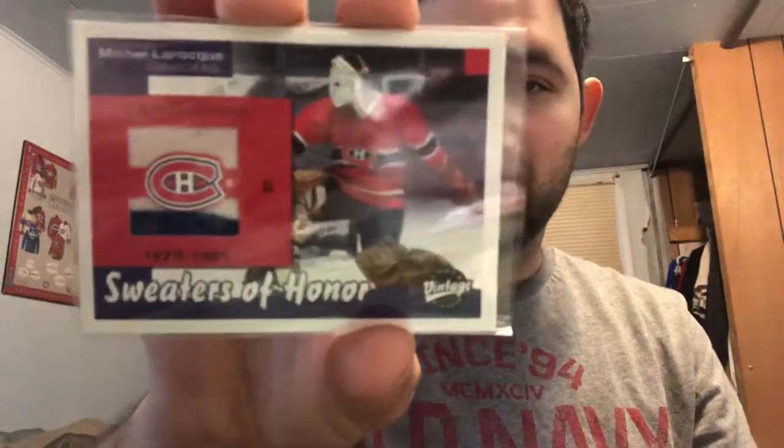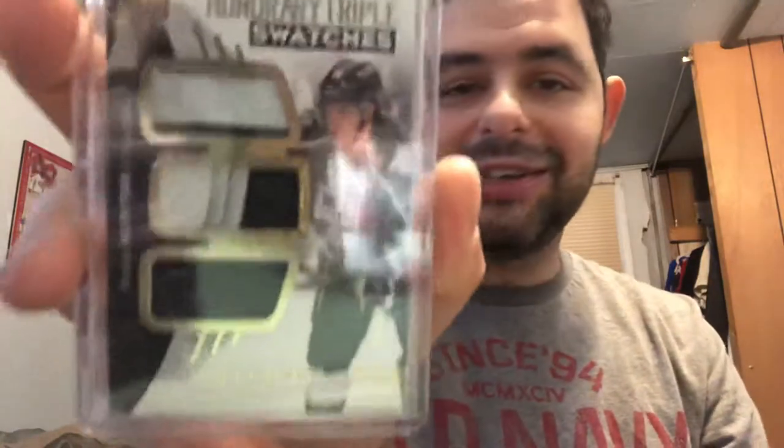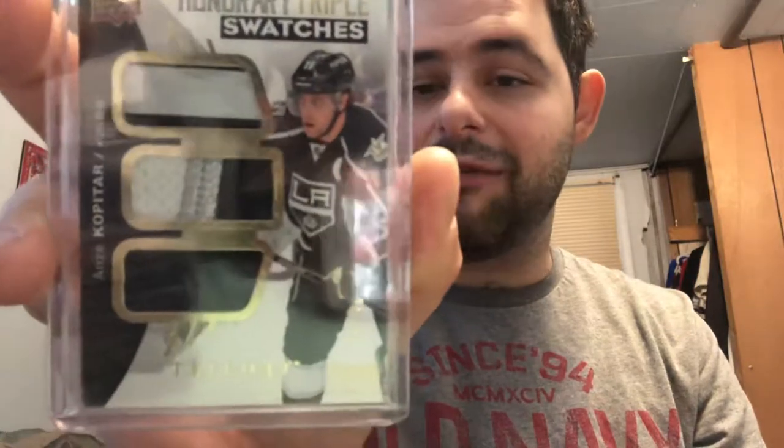One of my coolest jersey cards I own — this guy died in the early 90s, so he unfortunately didn't get much memorabilia or autograph cards. I don't think he has any autograph cards at all, but we have a Mikkel Bunny Laroque jersey card. To end off the update, we have a very nice Anze Kopitar card out of 49 from Trilogy for the LA Kings — a piece of game-used stick, a three-color patch, and a glove. That's like my second Kopitar stick card, first glove card, and maybe second or third patch card.